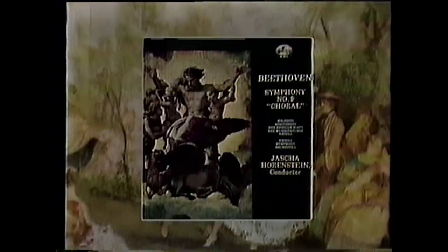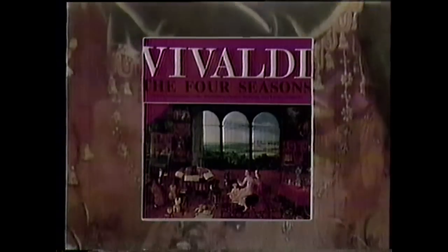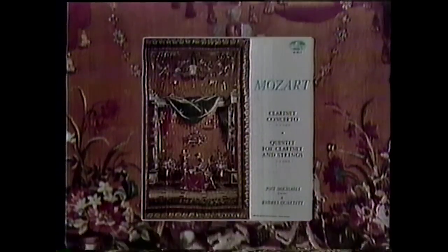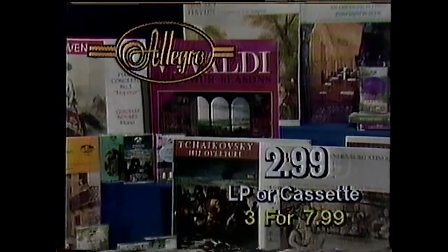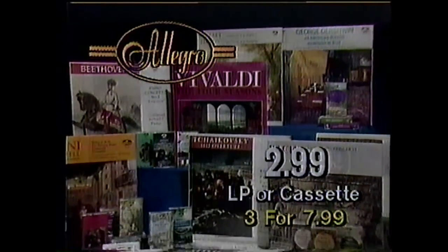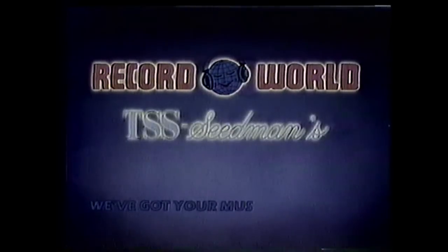Memorable music to capture a mood. Majestic music to transcend the test of time. Rediscover the world's finest music on classical recordings that you'll enjoy today and treasure forever. Affordably yours now on Allegro cassettes and LPs, available at Record World and the record shops at TSS. We've got your music — and more.